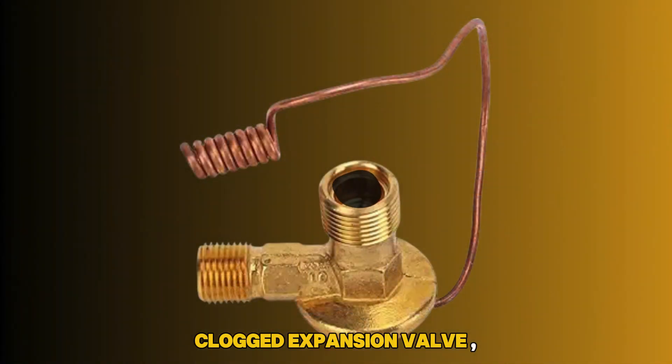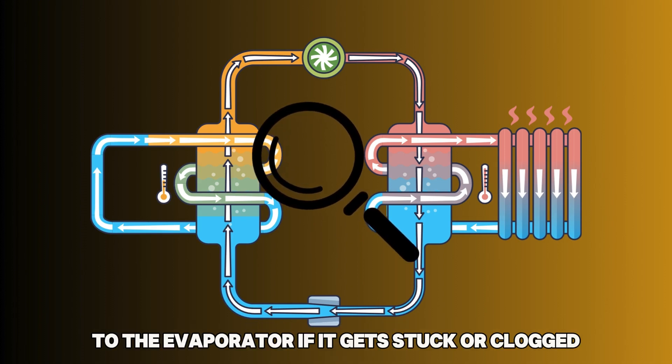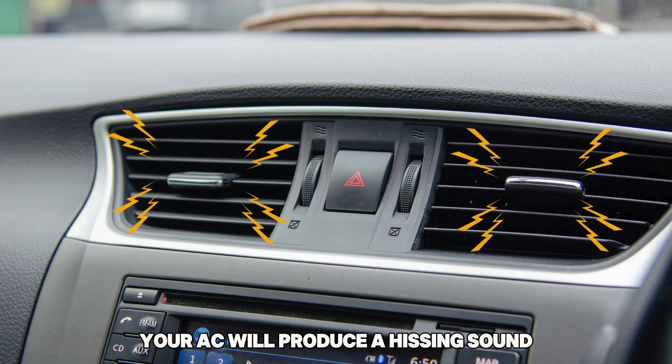Clogged Expansion Valve: The expansion valve regulates the refrigerant flow to the evaporator. If it gets stuck or clogged, your AC will produce a hissing sound.